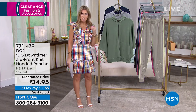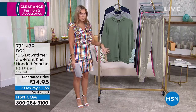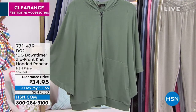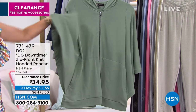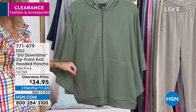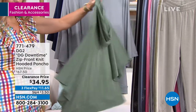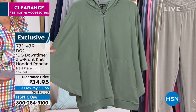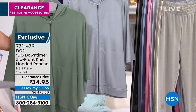This is for your everyday kind of throw on and go. We've got the DG Downtime zip front knit hooded kimono poncho. It's knitted on the side, you've got a great zip in the front, wonderful pockets, and a hood on the back. It was $67.50, now it's $34.95, and you've got flex pay for this. This one is sage.